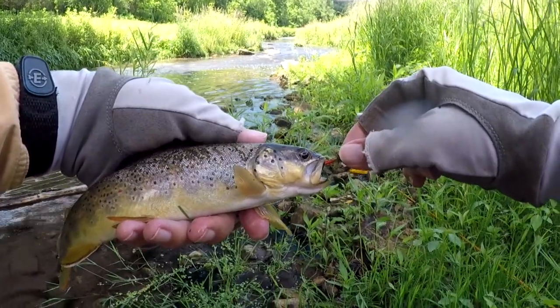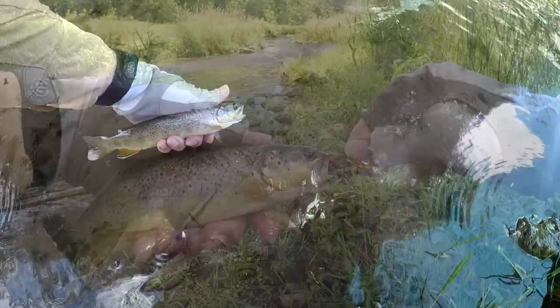Nice brown trout on the wooly bugger. There he goes.